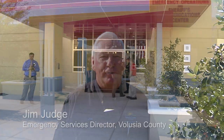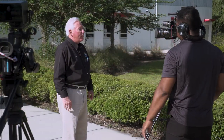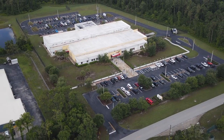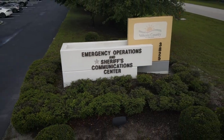Good afternoon everyone. My name is Jim Judge and I'm the director for the Department of Emergency Services. We're going to take you on a virtual tour of the Emergency Operations Center, a facility that is now over 10 years old and opened in April of 2013. We're extremely proud of this facility. It has been called one of the finest emergency operations centers in the country, both from the FEMA leadership and the state of Florida leadership. Let's take a look at this outstanding facility.